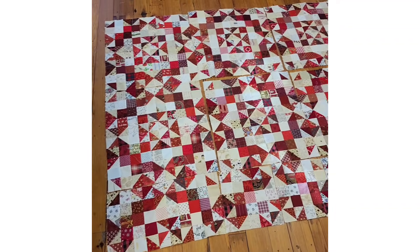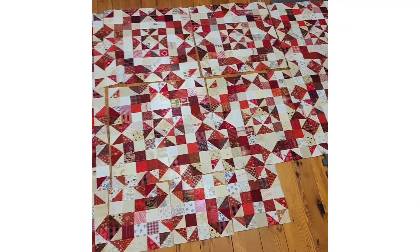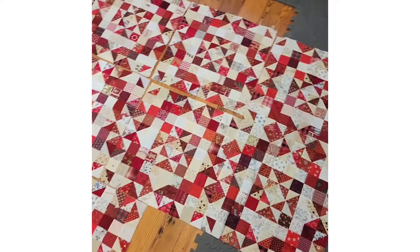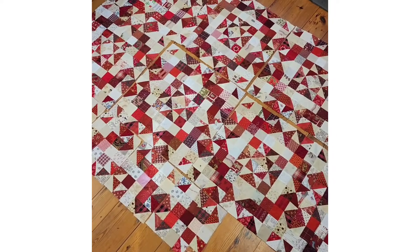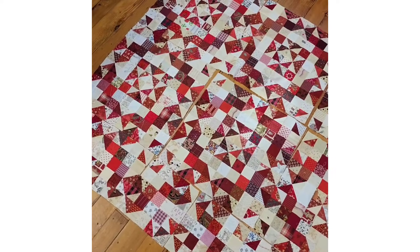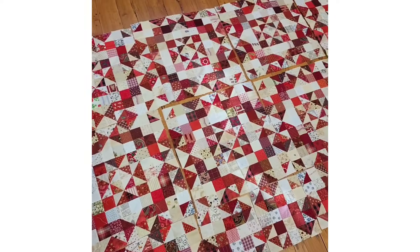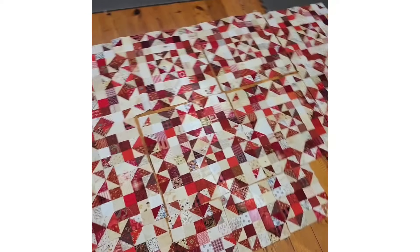It's beginning to feel a little bit festive in here. This is my current tile floor inspired project. I love the secondary designs that happen when blocks meet other blocks and they make that little snowflakey looking thing in the corners. This one has no name yet.